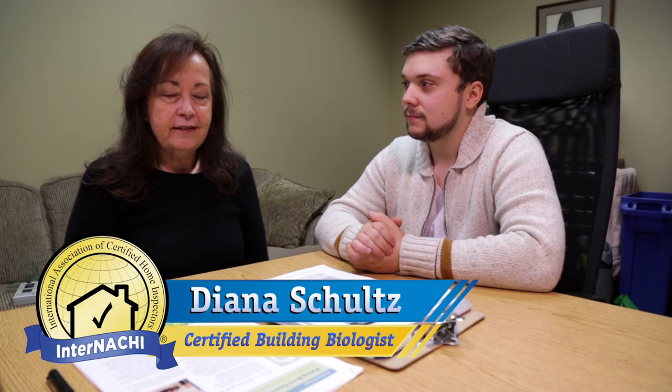Hi, I'm Diana Schultz, and I'm a certified building biologist. Building biology is the study of healthy buildings, and that includes indoor air quality, electromagnetic radiation, and healthy building science, design, and renovations. I'm here today with James Halterman, and we're going to have a discussion about doing an actual home assessment and what is involved in that.